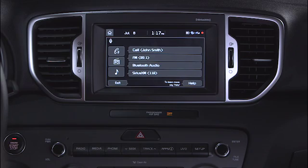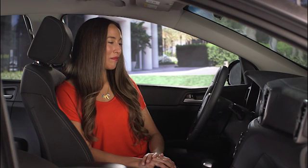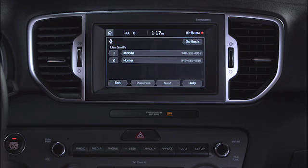Please say a command. Call Lisa Smith. This contact has multiple phone numbers. Please say the line number you'd like to call. Home. Calling Lisa Smith at home.